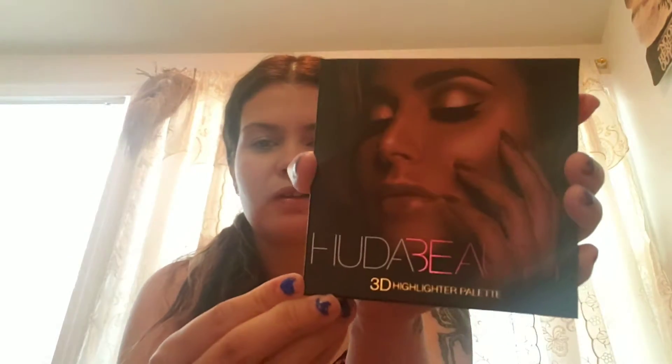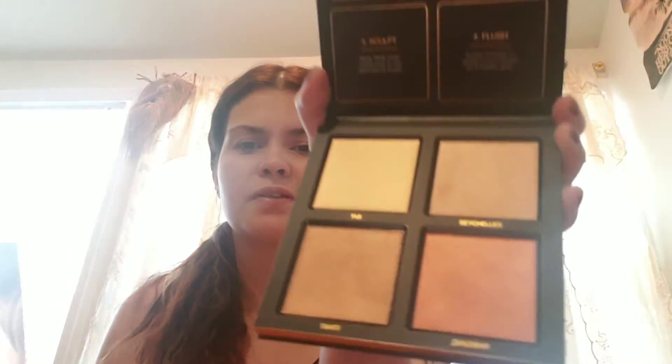And then I have a Huda Beauty 3D Highlighting Palette. This one's a little hard to get out — it comes in plastic, that's why. That's what it looks like. It has a card inside that tells you what to do, with the steps listed. This is the palette.